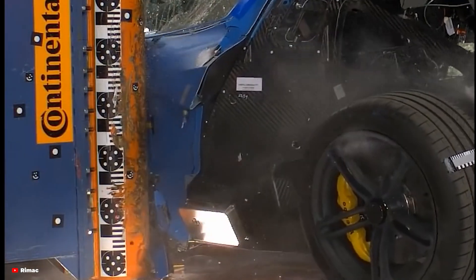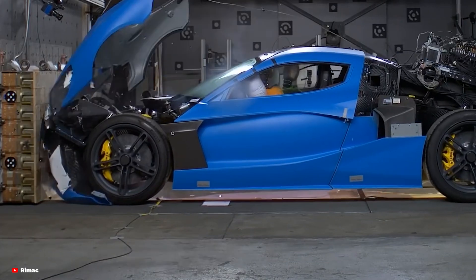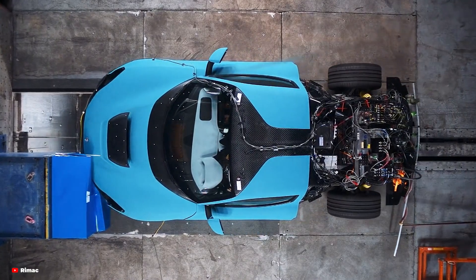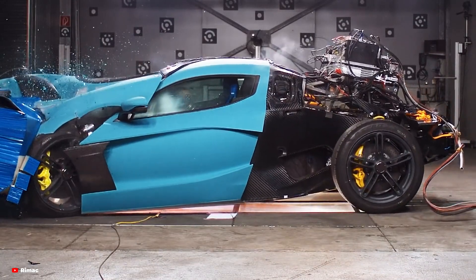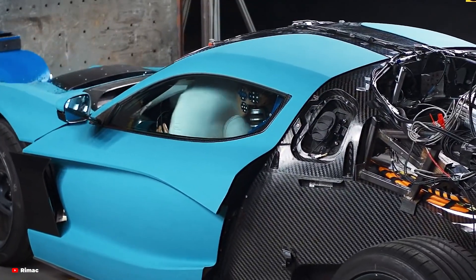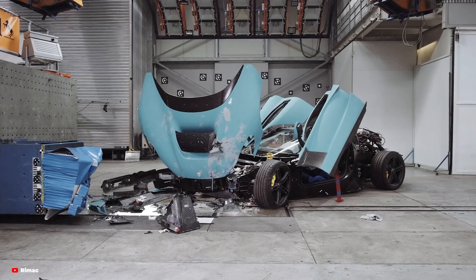Crash testing supercars also comes with emotional and financial costs. These vehicles are often meticulously handcrafted, with each prototype costing millions of dollars to produce. Watching one of these masterpieces get destroyed in a crash test is a significant financial hit for the manufacturer. Take limited edition hypercars where only 50 or 100 units might be made — sacrificing even a single prototype for testing can feel like a monumental loss, yet it's a necessary step to ensure safety standards are met. There's also an emotional element for engineers and designers who have spent years perfecting every detail, only to see their work smashed to pieces in seconds. But they understand that these sacrifices are crucial for innovation and safety.